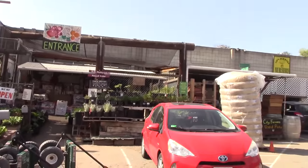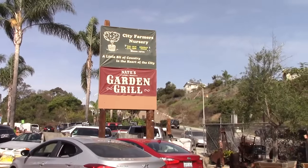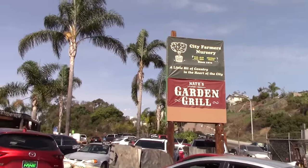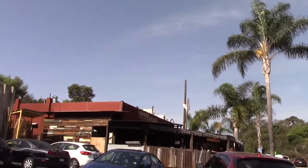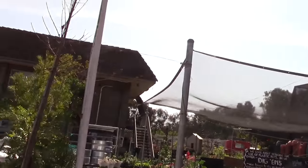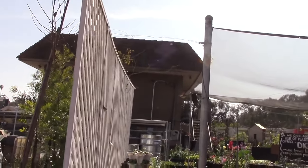This is the entrance to the nursery — it's kind of chaotic. There's very little parking here, so it's probably best to come on a weekday. They are open Tuesday through Sunday, 9 to 5. They're closed Mondays. There is a restaurant next door which is actually quite busy.